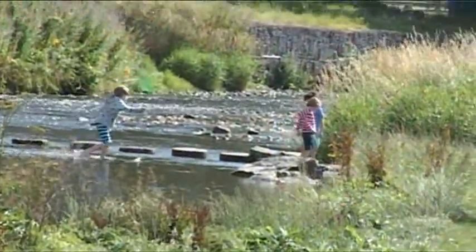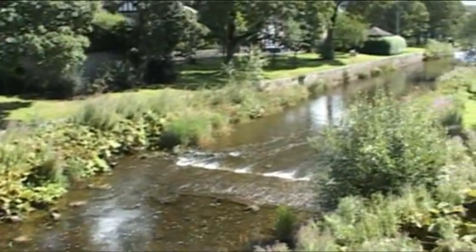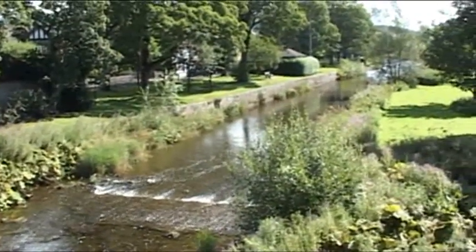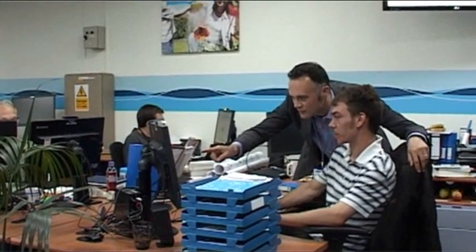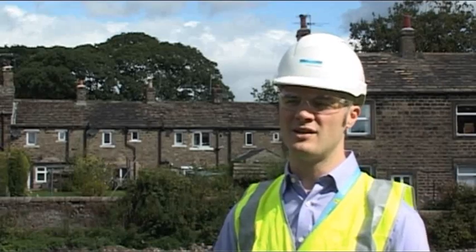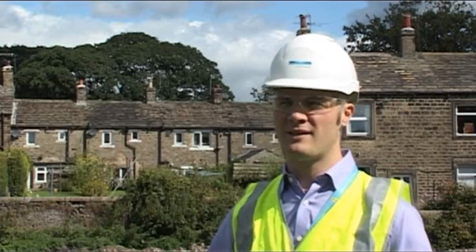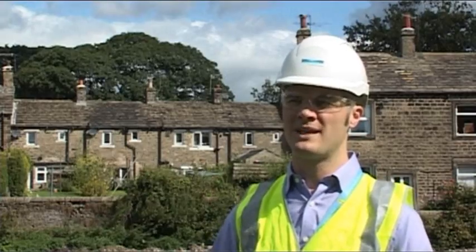We analyse the weather data coming in every day, and when we hit these predetermined trigger levels — when it's been dry for long enough with wet weather forecast — we know that within that area where the weather's been forecast, we're going to want to get out there and do something proactive. And today that's brought us to Gargrave to make sure that our asset is performing how it should be.